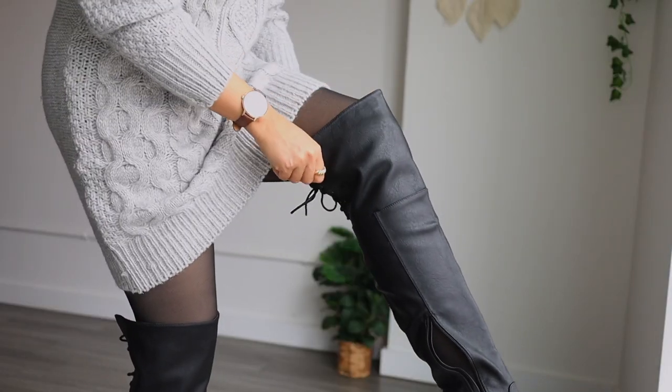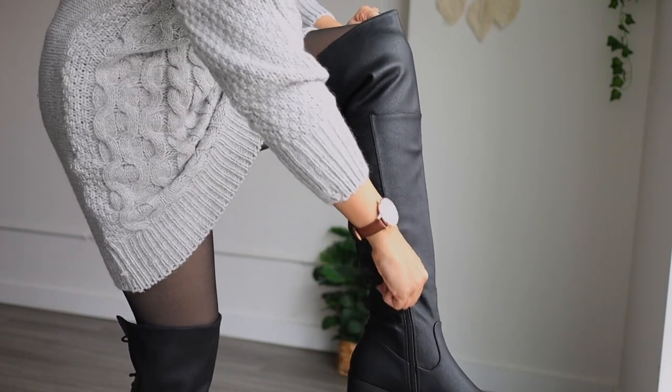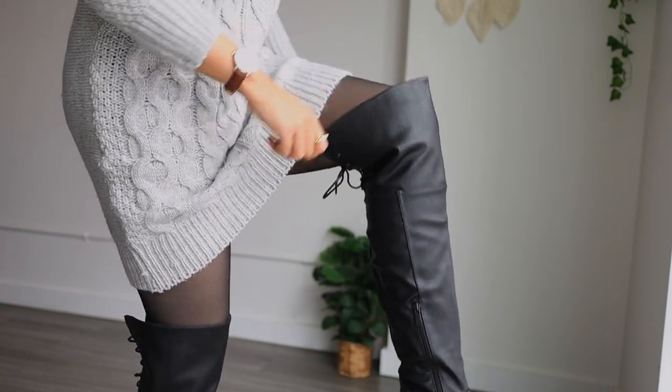Always go for something oversized — one size larger than your actual size. In order to divide my body into flattering ratios of two-thirds and one-third, I can add a belt at my waist so it's divided appropriately. To complete the look, I'll pair this with my knee-high boots and wear fleece leggings underneath the dress to keep warm at the same time.